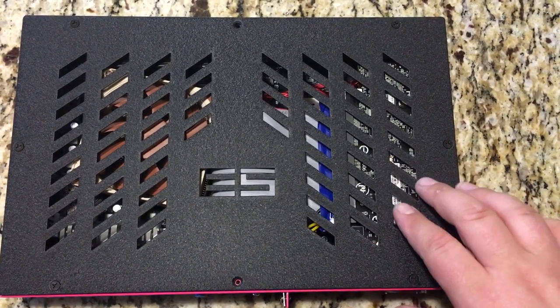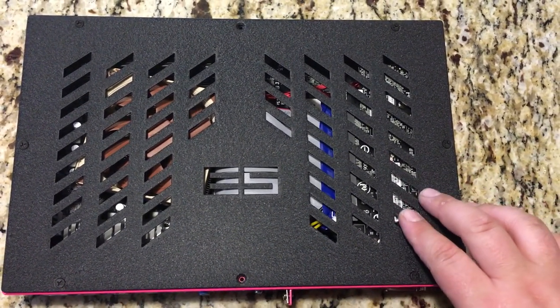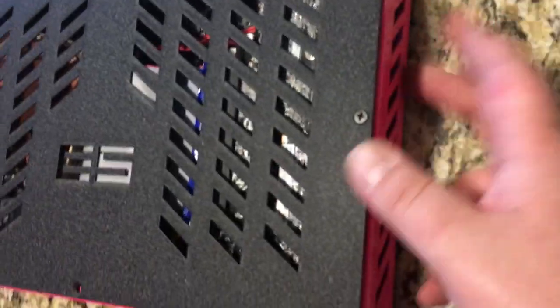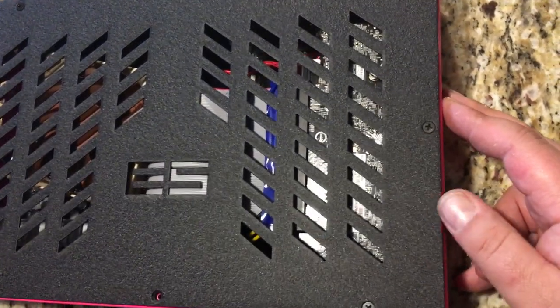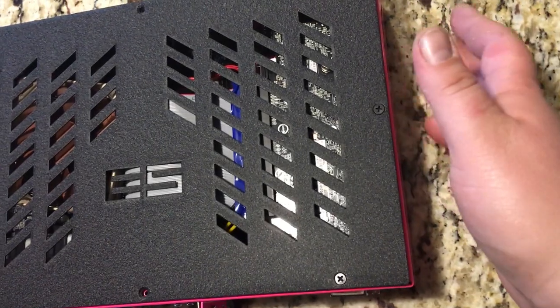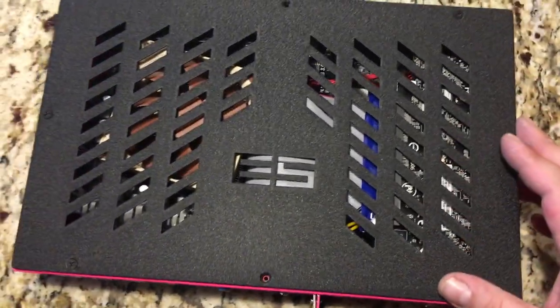Everything runs great. Surprisingly enough, the video card runs a little hot. I'm going to have to work on trying to get a little bit of circulation in there — maybe a small 40mm fan on the side or some sort of 3D printed shroud that pulls air from the side.